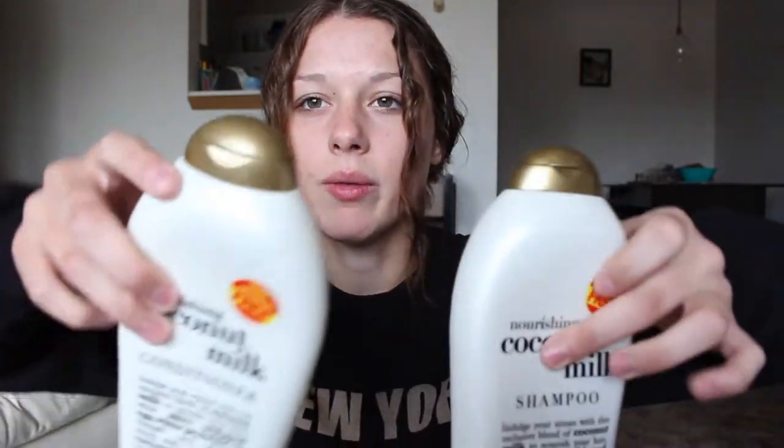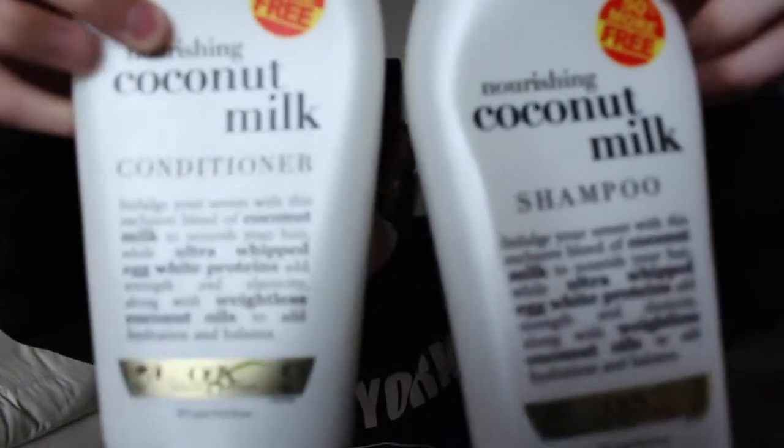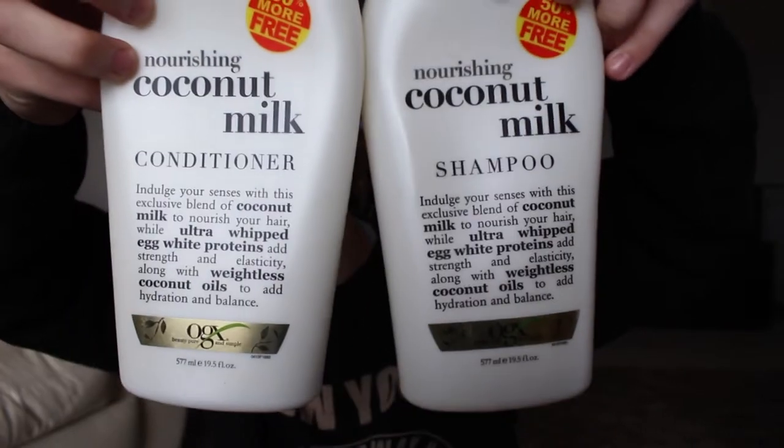The next product from Organics is a shampoo and conditioner — this is the Coconut Milk shampoo and conditioner. I bought these and it was only like six bucks and I got 50% off, so that was a really good deal. They smell really good like coconut milk, and coconut milk is really good for your hair.